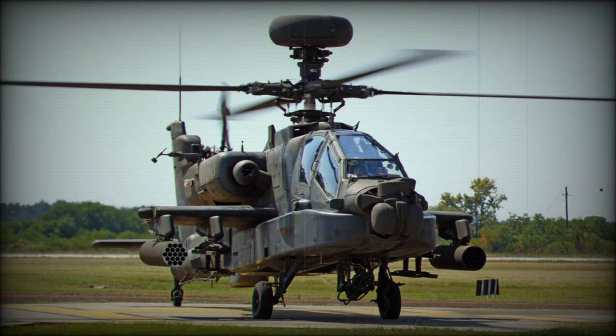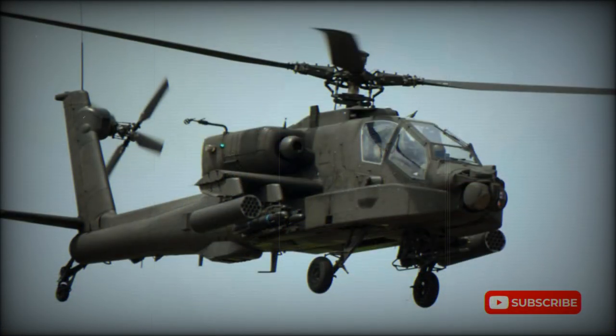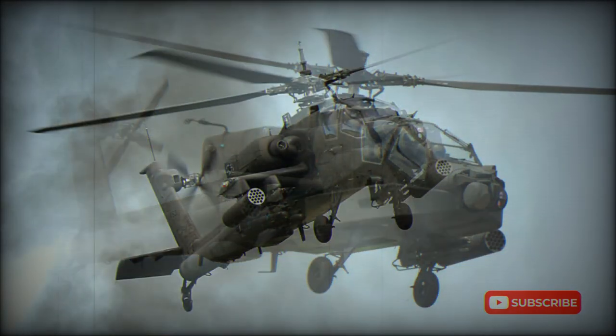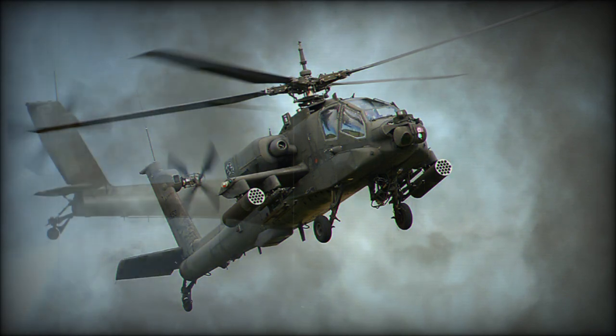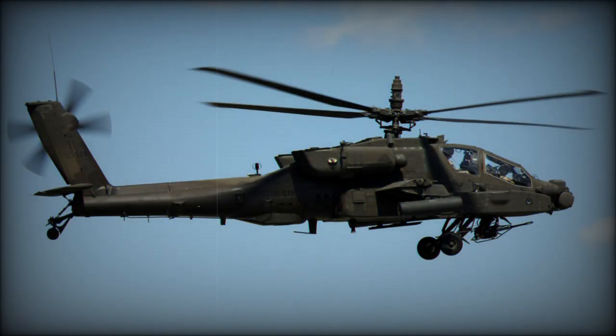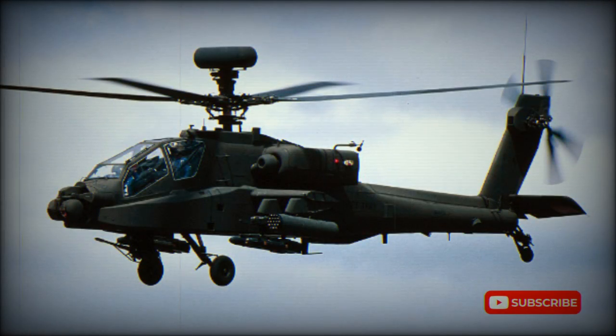The Apache's primary sensor is the Martin Marietta TADS/PNVS, target acquisition and designation sight/pilot's night-vision system, that combines a low-light-level TV, laser designator, and FLIR (forward-looking infrared). Both crew members use various sophisticated sensors and systems for the detection and attack of targets, including the IHADSS, integrated helmet and display sighting system, which provides a binocular helmet-mounted designator/sight.